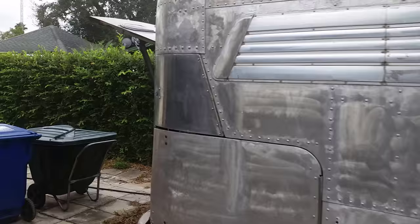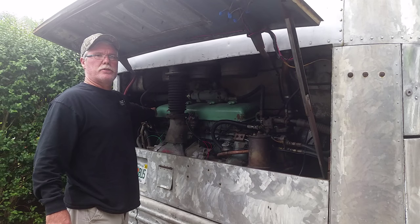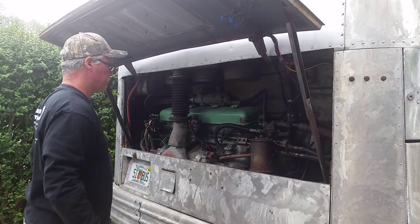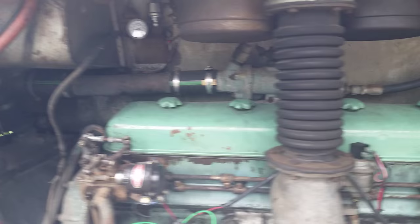Let me take you back and show you this original engine — Detroit 671 with a 4-speed. Runs good. I'm going to go ahead and start the engine and show you how good she runs. She runs good. Nothing like a Detroit.